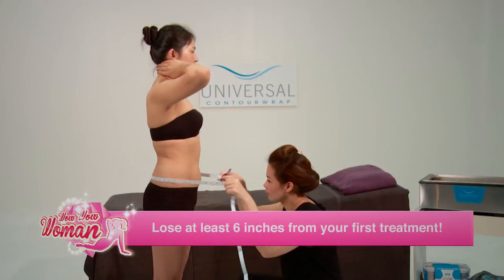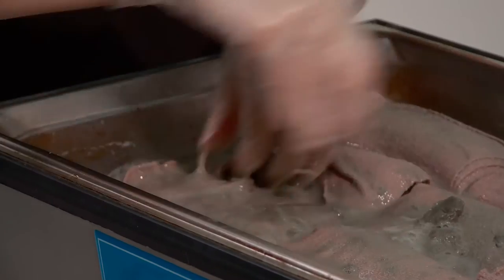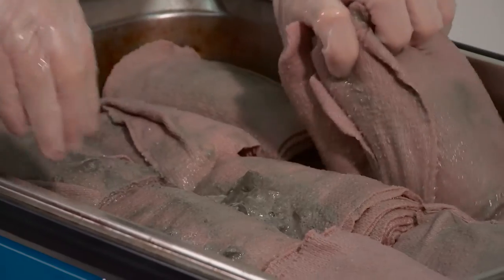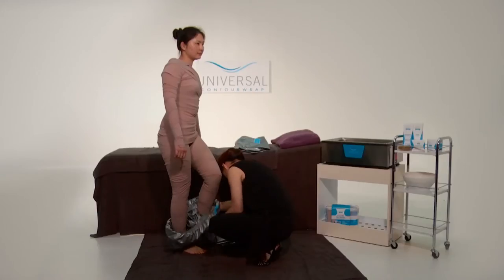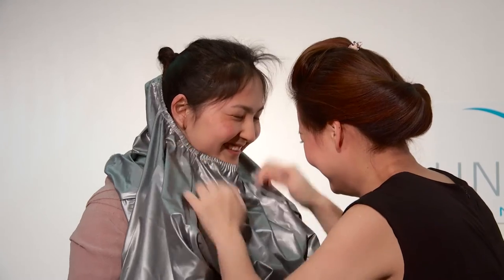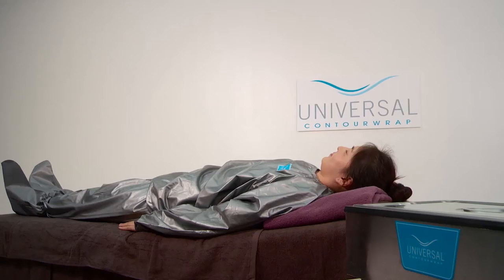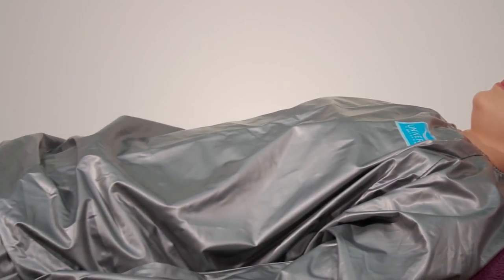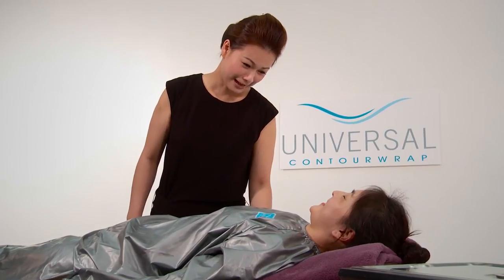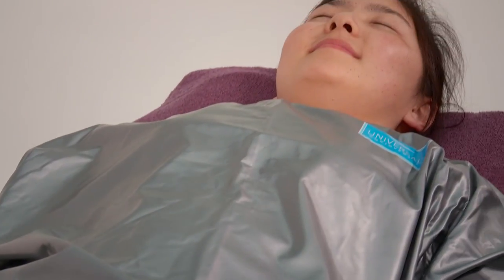Well, that's amazing, Michelle. As we know, the Universal Contour Wrap uses a special wrapping technique where expert therapists apply bandages around the body. These bandages are soaked in warm natural sea clay that is rich in minerals. This wrapping process actively compresses the soft fatty tissues while allowing the skin to breathe at the same time.